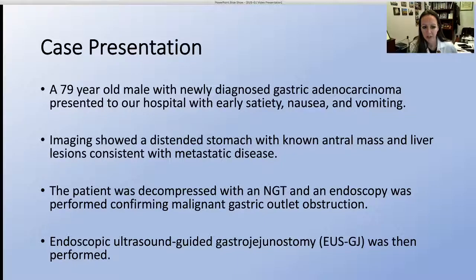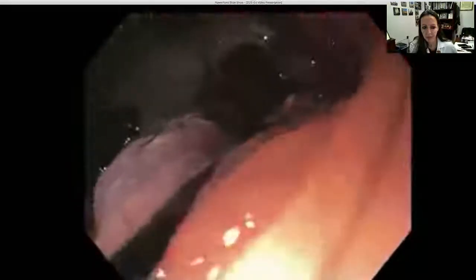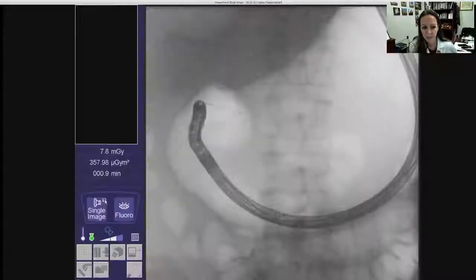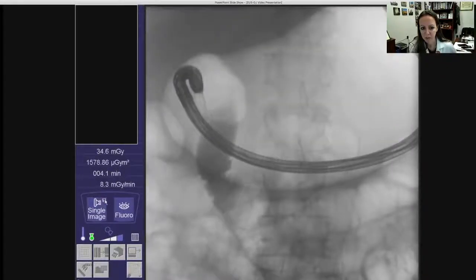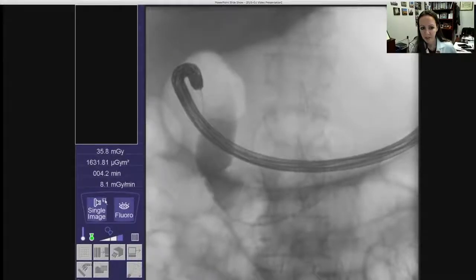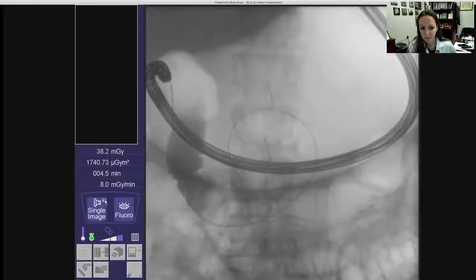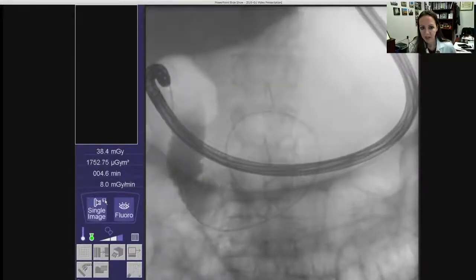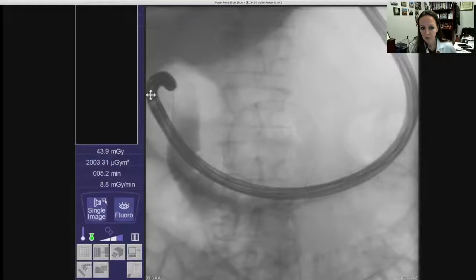Endoscopic ultrasound guided gastrojejunostomy was then performed. The endoscope was advanced into the stomach and obstruction was visualized at the pylorus. A guidewire was advanced through the scope across the area of obstruction deep into the small intestine under fluoroscopic visualization. A nasobiliary catheter was then advanced through the working channel of the scope across the area of obstruction over the wire deep into the small intestine.